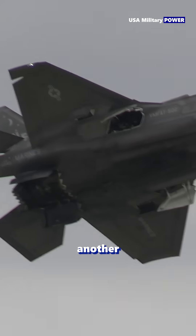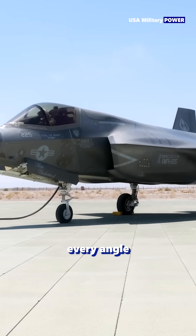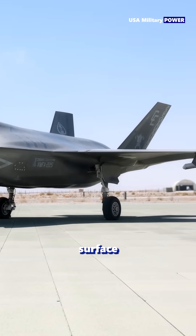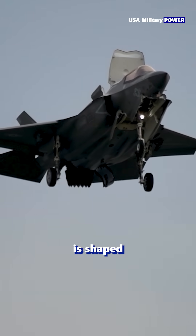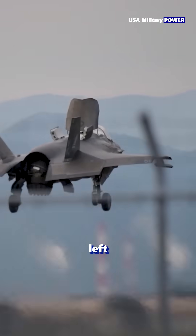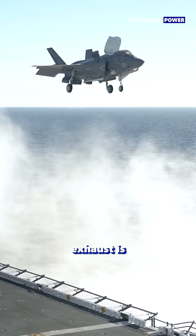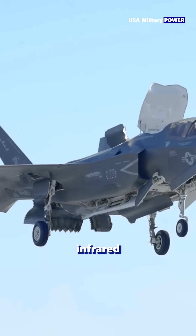The F-35 isn't just another fighter jet — it's a flying stealth machine. Every curve, every angle, even the paint on its surface is designed to keep it hidden from enemy radar. Its airframe is shaped to deflect radar waves away, while radar-absorbent materials soak up what's left. Even the engine exhaust is carefully managed, reducing its heat signature to dodge infrared tracking.